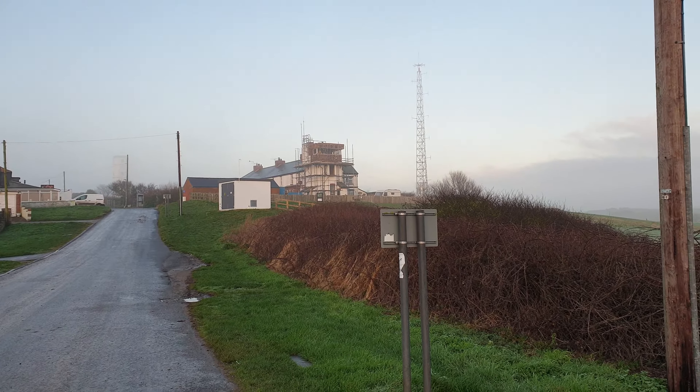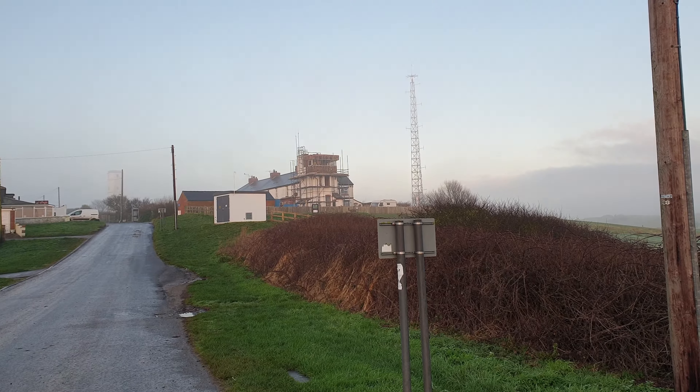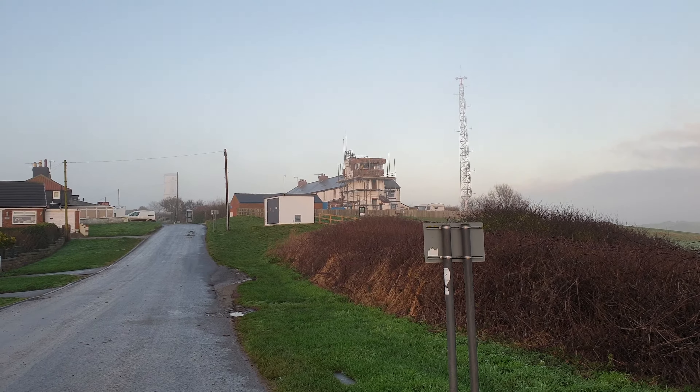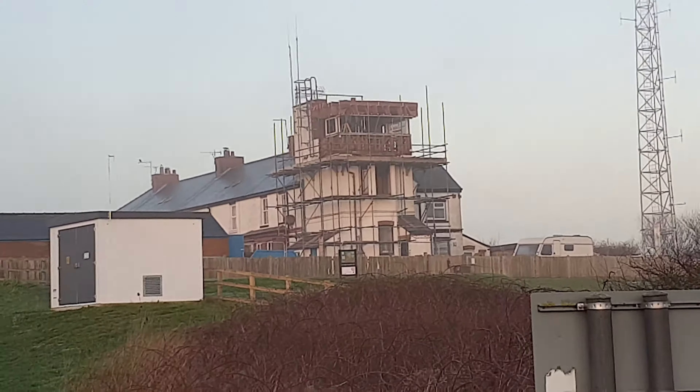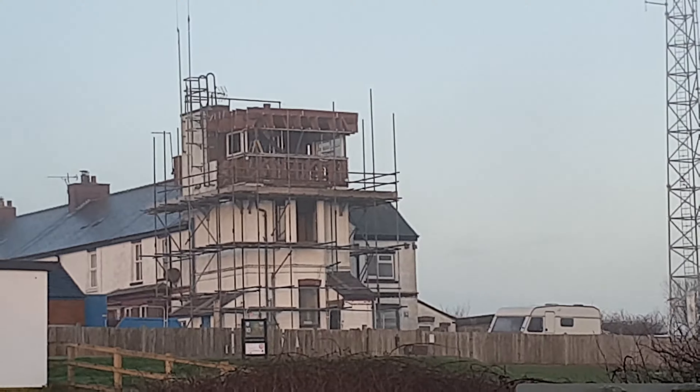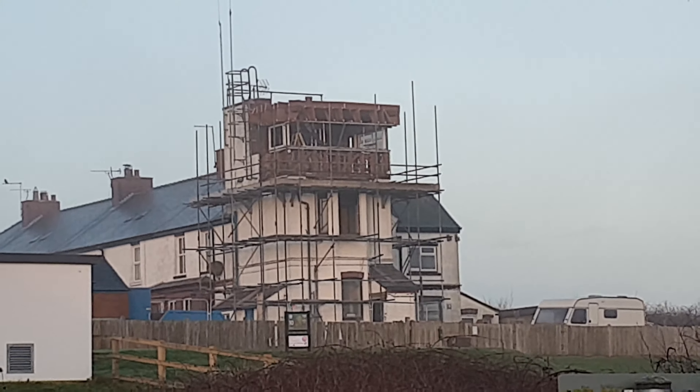The renovation of the Coast Guard station has begun. You can see them in the background there — they are removing the fascia from the observation deck that was on the top of the building. It's a radical change to the overall building and it's going to be something very exciting.